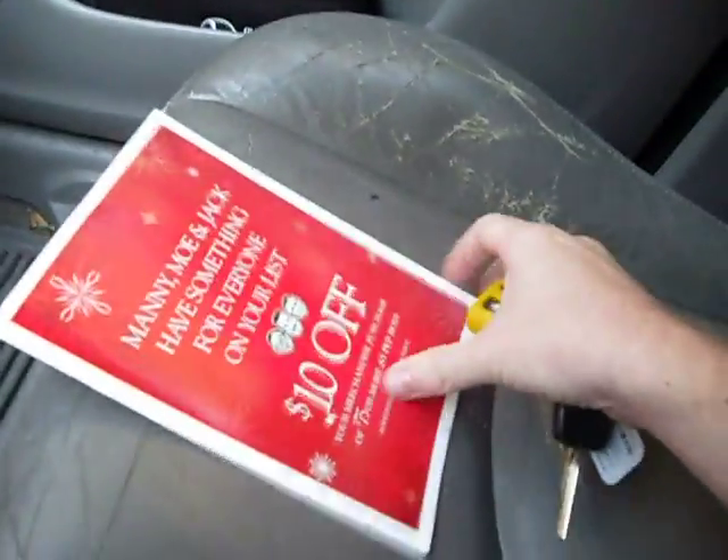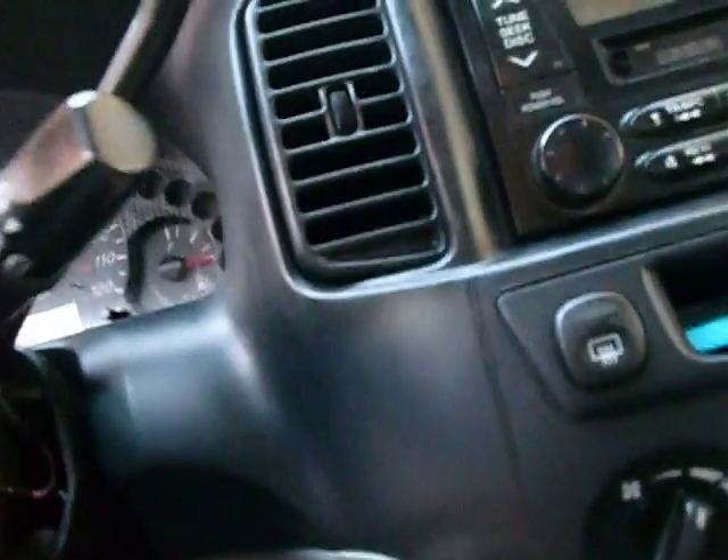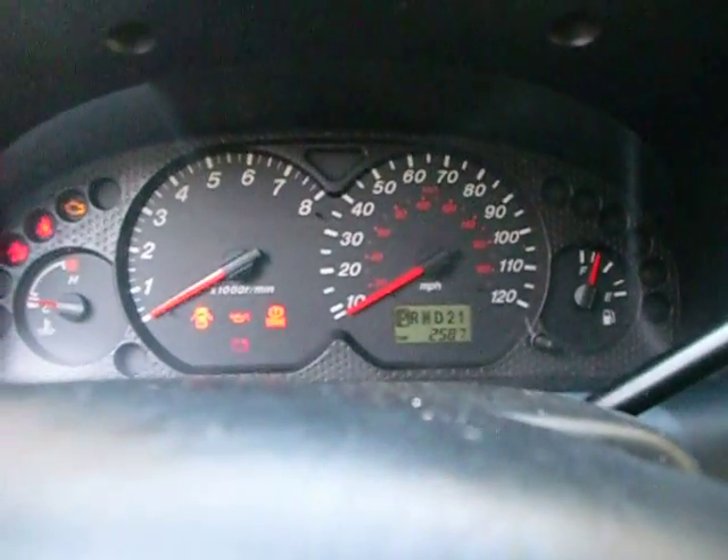Got this in the mail yesterday — something from Pep Boys. Since we're rewards customers: $10 off any service or merchandise purchase of $75 or more, and 10% off any service. Cool. I think that car's going to need it more.